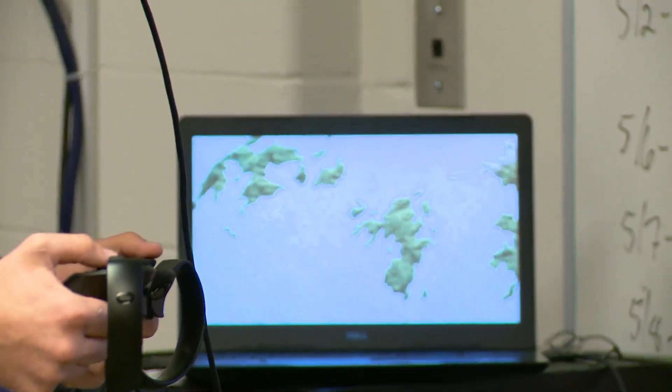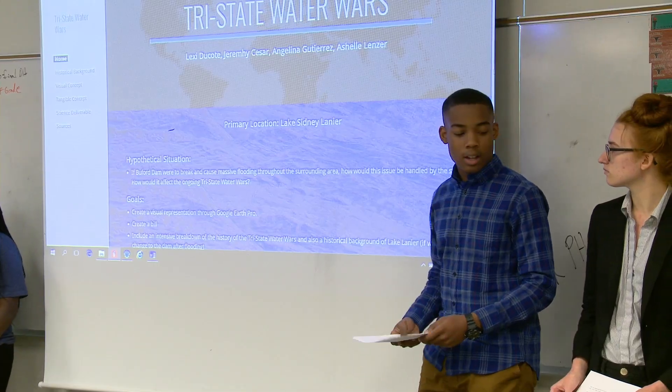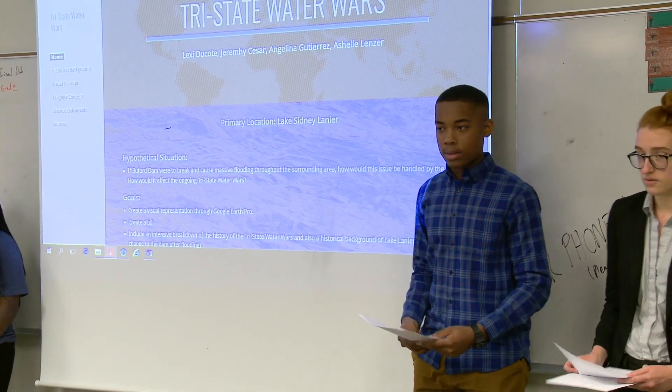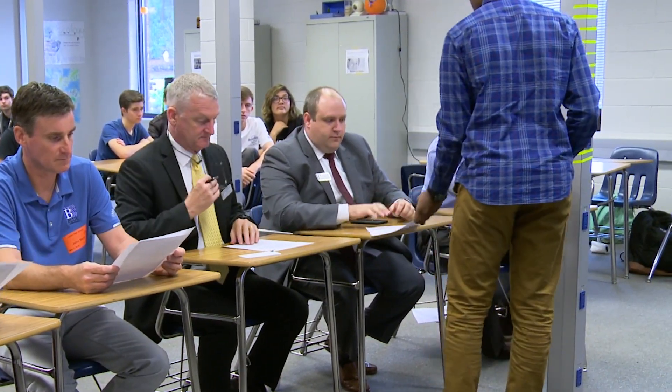What we wanted to do was model the tri-state water wars through a bill, and this is around a 30-mile radius. Skills that are definitely going to be very beneficial in college — for the students that I've seen doing their presentations, one, just the research. The group doing the bill did some extensive research on the numbers and how it all actually works.